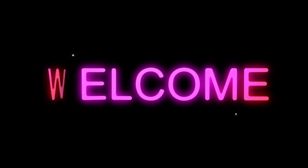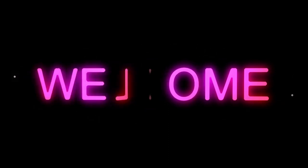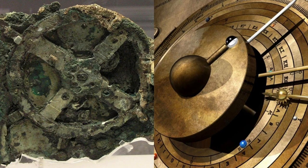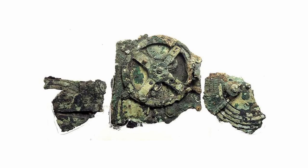Welcome back to Extra Info, your go-to channel for interesting and informative content. In this video, we're going to explore the Antikythera mechanism, an extraordinary ancient Greek device that's widely considered one of the most significant discoveries of modern times.